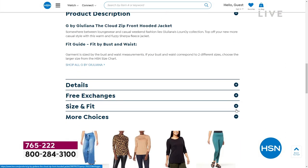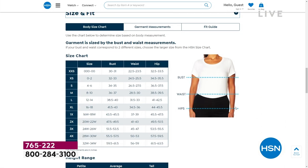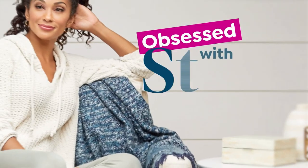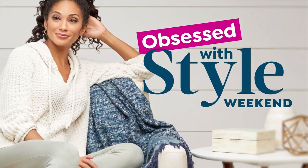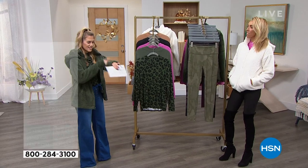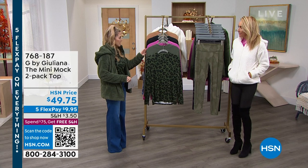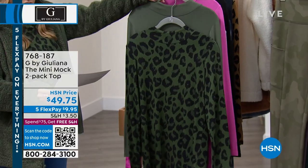I love the elasticized cuffs — if it's a little cool or breezy, you can wrap your little fingers in there. This is our Today's Special. Congratulations to those of you who picked it up. It comes in extra extra small through 5X — we're starting to get limited. If you're curious about HSN sizing, go to hsn.com. We'll help you measure everything out and pick your perfect size.